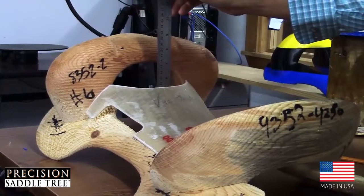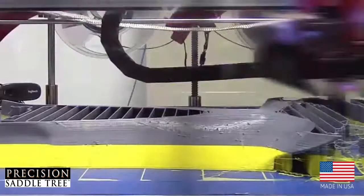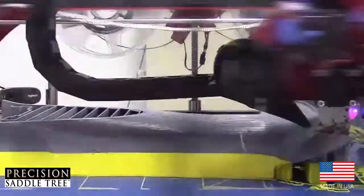Our trees are covered with modern coverings such as Kevlar, fiberglass, and carbon fiber to ensure a lifetime of riding durability.